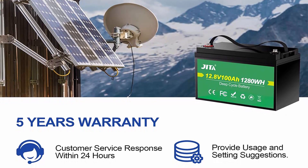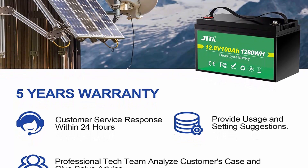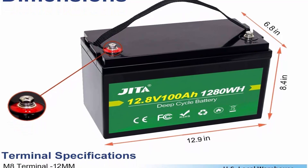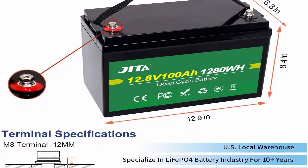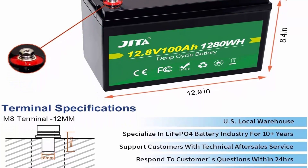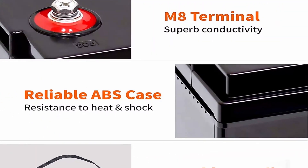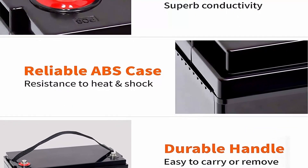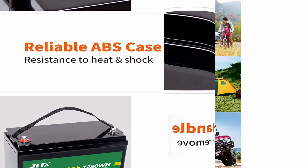10-Year Lifetime: JITA LiPO4 Battery has a 10-Year Service Life — more than 2,000 cycles at 100% DoD, up to 5,000 cycles at 80% DoD. Deep Cycle Lithium Iron Phosphate Battery is more than 10 times that of lead acid with 200–500 cycles, and three times longer than the lead acid's 3-year lifetime. Perfect replacement for SLA Battery. One-Third Lightweight and IP65 Waterproof: JITA Rechargeable Lithium Battery weighs only 24.2 pounds — one-third the weight of lead acid battery at the same capacity. Easier to carry for RV, fishing, golf car, truck camper, and travel trailer.